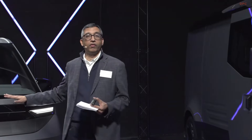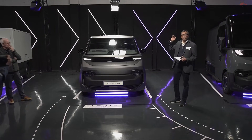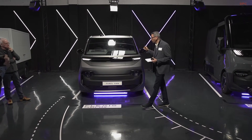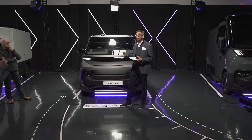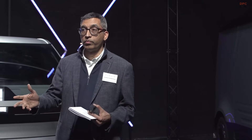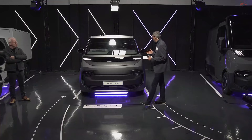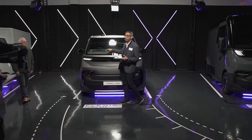The first body type we call a panel van. It comes in two lengths, two wheelbases, and at 1.9-meter height. This is something very important for underground parking. This van is shorter than ICE vehicles by 250 millimeters in length, meaning we are able to give more cubic volume for the given length of the car. I now hand over to Louis, who will talk about the styling attributes of this van.